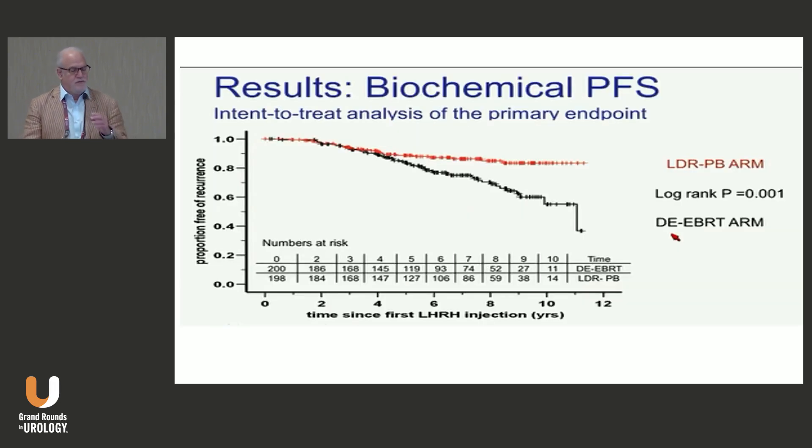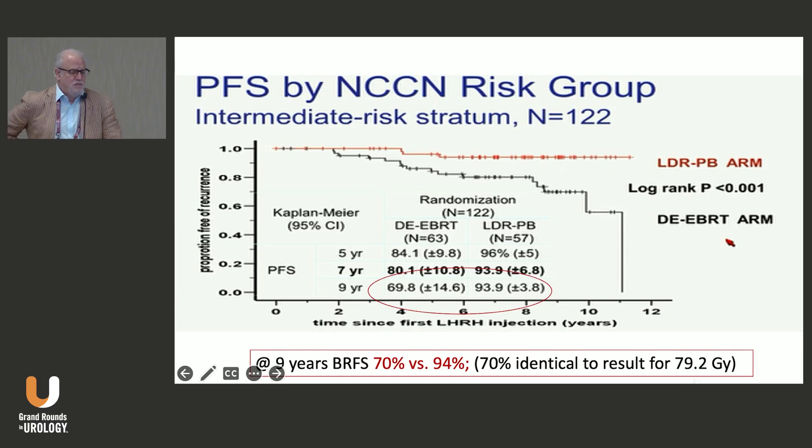The overall results showed a very big difference in biochemical control rates for the arm that got brachytherapy and external beam compared to external beam alone. Looking particularly at intermediate risk patients, the curves broke apart clearly — brachytherapy plus external beam and hormone therapy in red versus hormone therapy and external beam alone in black — with a significant p-value.